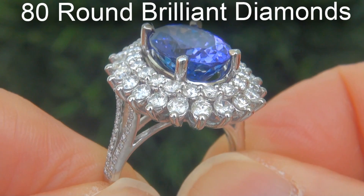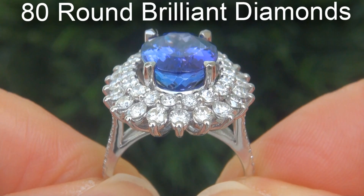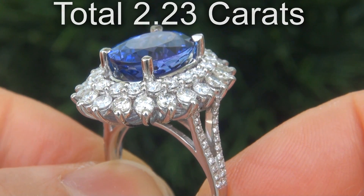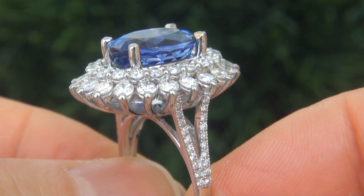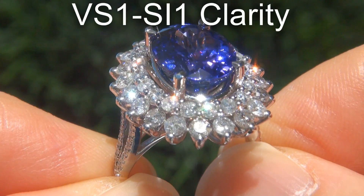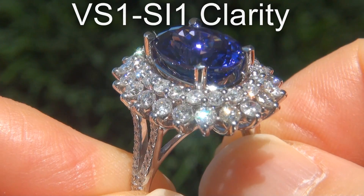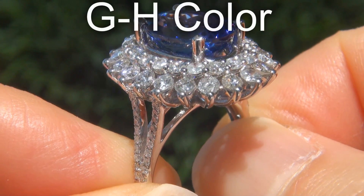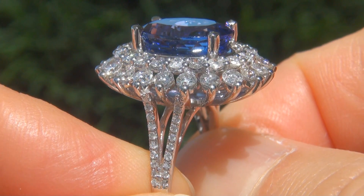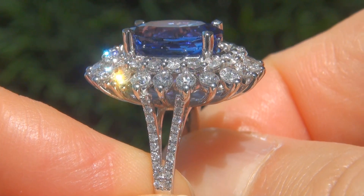There are also 80 big size round brilliant diamonds that total an additional 2.23 carats. These diamonds are all perfectly clear, graded at near flawless to eye clean, VS1 to SI1 clarity, with near colorless G to H color, offering outstanding brilliance, flash, sparkle and fire, as you can clearly see here in the video.